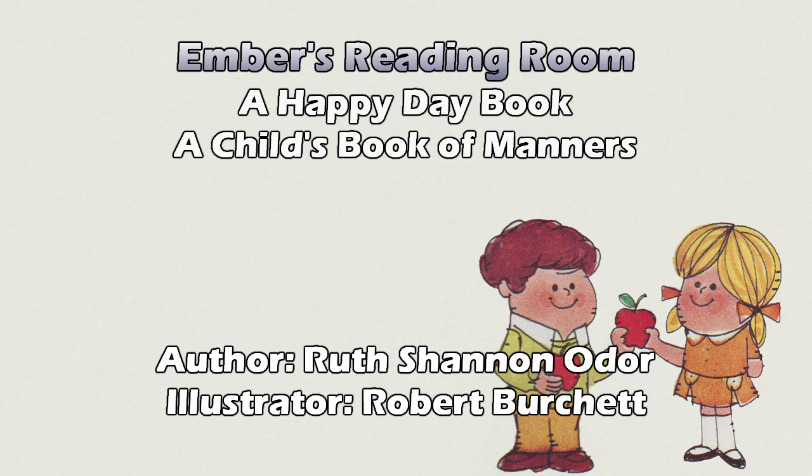Good manners, like many other things, begin at home. Close doors quietly. Walk, do not run, in the house. Put toys away. Hang up your clothes. And we have four children doing each of the things that are said to do.